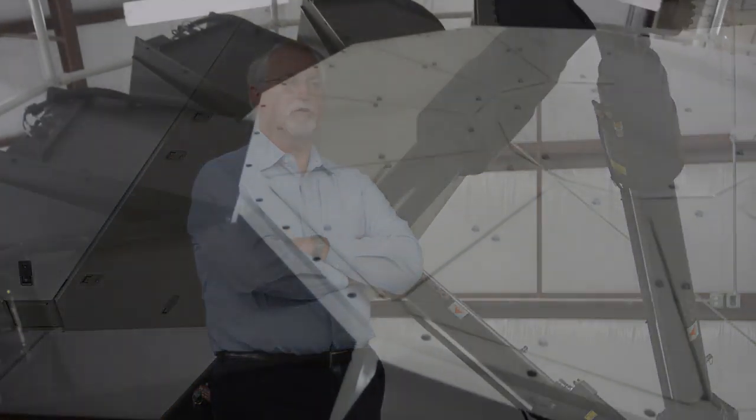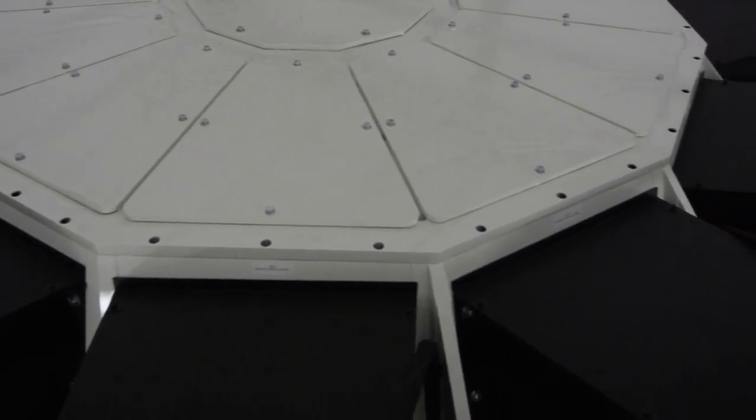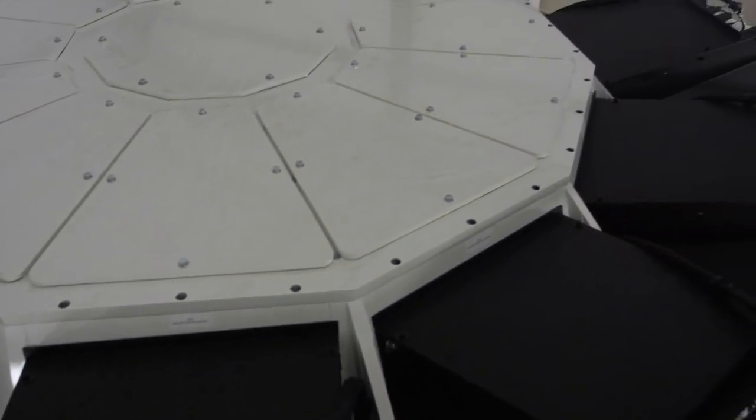Typically, aligning nine projectors as we have on this simulator takes an awful long time. With Christie AutoCal, we can align all nine projectors in 38 minutes.